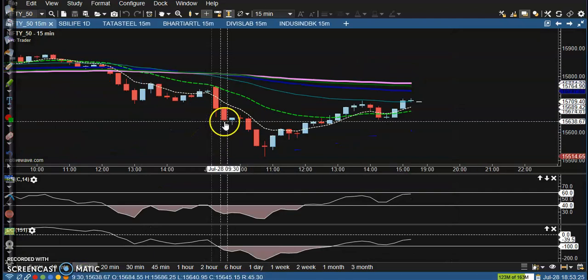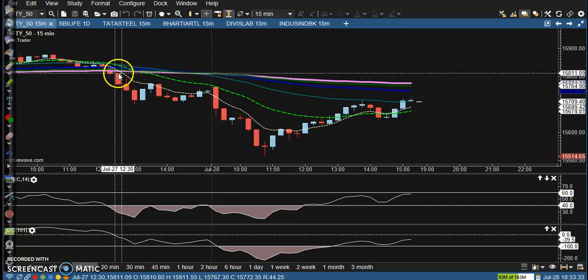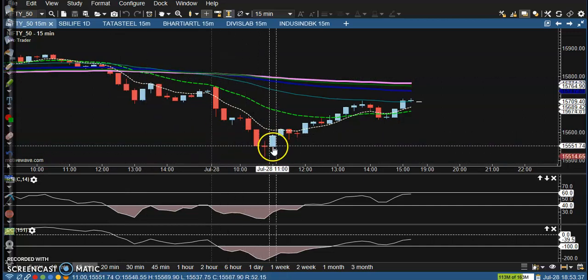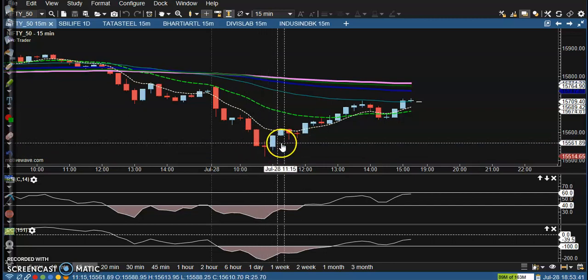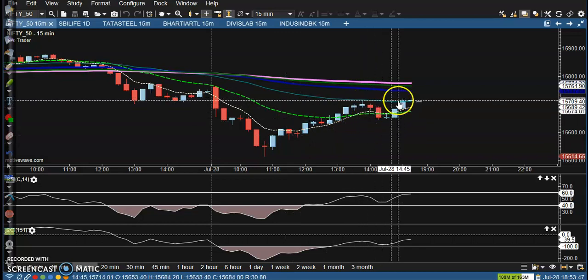On the 15-minute chart, from yesterday price broke the 200 exponential moving average and finally dropped. After that, a bullish candlestick pattern formed, and after that price is almost creating a new higher high and higher low.